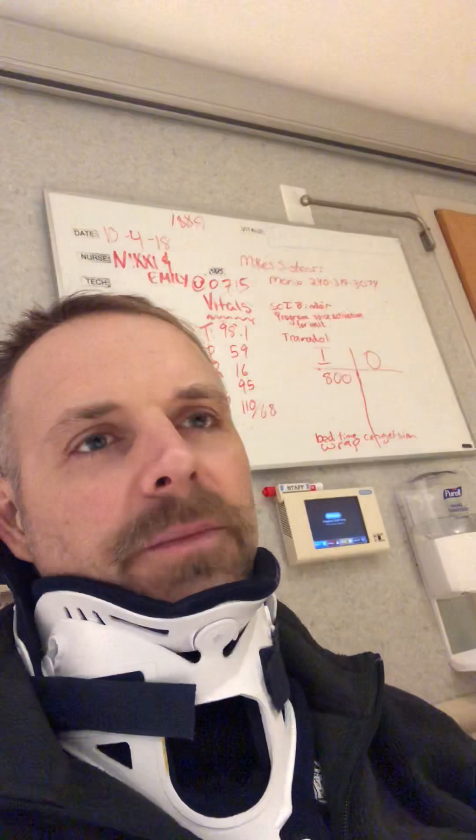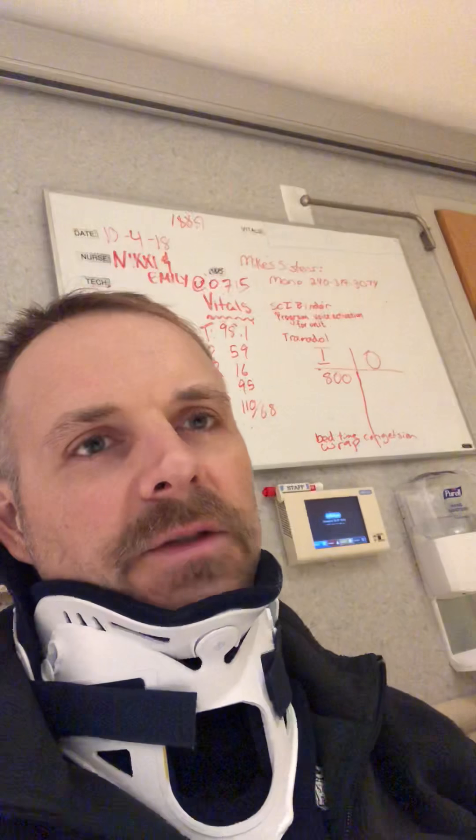I'm going to take a few minutes to fill everybody in on what's happened this week. Monday through Friday I have a 9 until 4 o'clock therapy schedule every day — physical therapy, occupational therapy, speech therapy, cognitive learning therapy, a psychologist, doctors and nurses, and a technology lab where you figure out how to use your phone again.